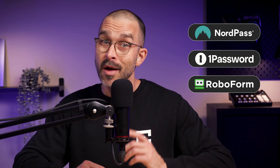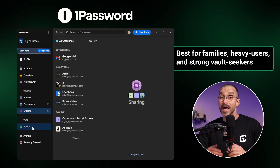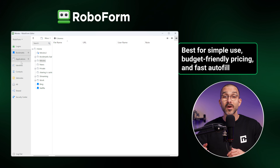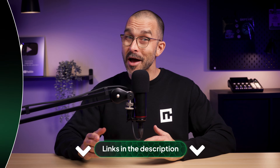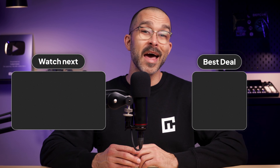To sum up today's comparison, all three of these providers are an excellent, secure choice — you just need to decide what is the best password manager for you. NordPass offers the best overall balance of security, ease of use, and modern features. 1Password is best for families, heavy users, and anyone who needs strong vault organization. And if you're looking for a simple app that's budget-friendly and has fast autofill, then RoboForm is the one for you. I've left discount links in the description so you can get your plan at an exclusively low price. Thanks so much for watching, and I'll see you next time.